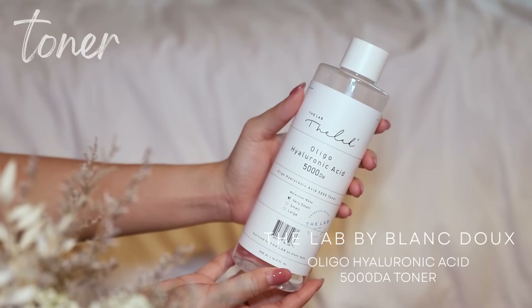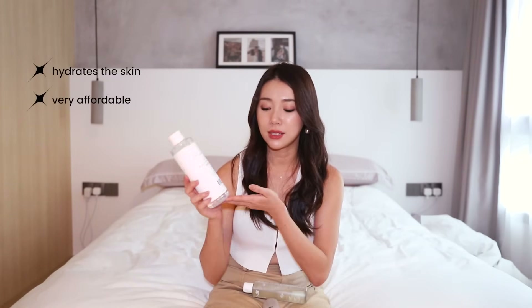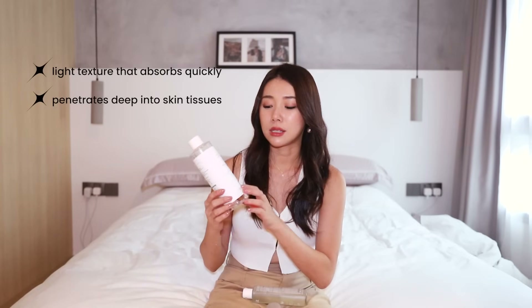So the first toner is D-Lab by Blanc Doux's Oligo Hyaluronic Acid 5000 DA Toner. This is the best and most used toner the entire year. It's great for hydration and it's very affordable — this is the 500 ml one so it's huge. I love to use it with wet compress because it doesn't evaporate so quickly and it's light enough for my skin to absorb everything. It goes deep down inside because the hyaluronic acid is actually 200 times smaller than the traditional hyaluronic acid. I recommend this to people with sensitive skin, dry skin, all skin types honestly, even oily skin.